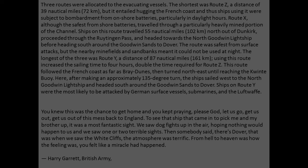One soldier recalled: 'You knew this was your chance to get home, and you kept praying, please God, let us go, get us out of this mess back to England. To see that ship that came in to pick me and my brother up — it was the most fantastic sight. We saw dogfights up in the air, hoping nothing would happen to us, and we saw one or two terrible sights. Then somebody said, "There's Dover" — that was when we saw the White Cliffs. The atmosphere was terrific. From hell to heaven was how the feeling was. It felt like a miracle had happened.' — Harry Garrett, British Army.